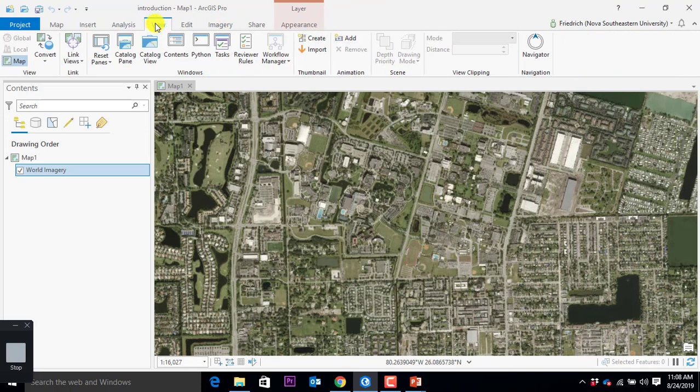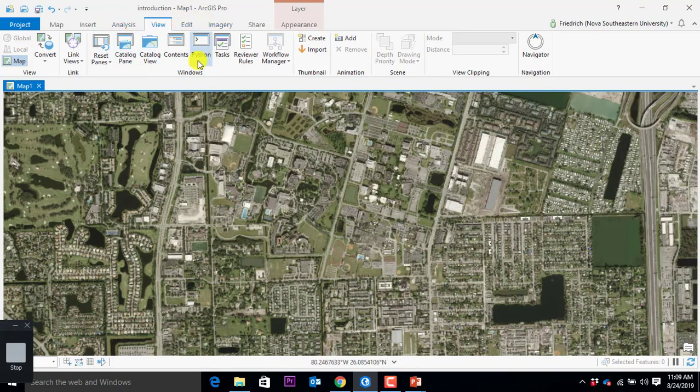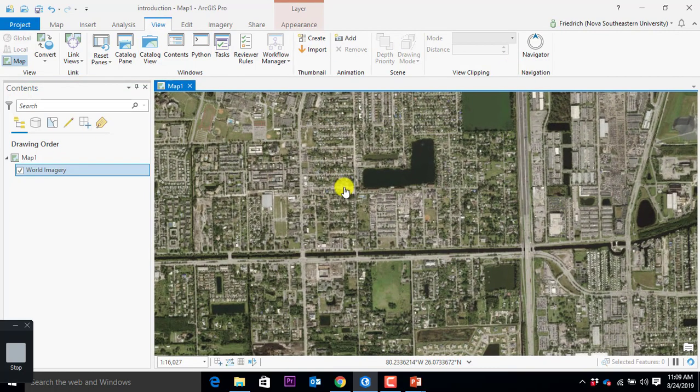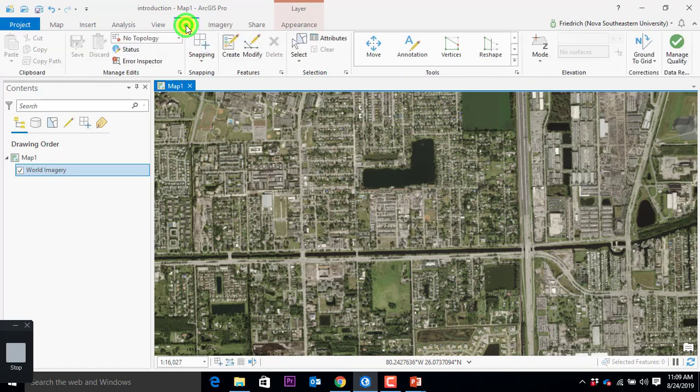Let's say Analysis — you get all these different functions here. Or proximity — it says buffer, multiple buffers. Remember I talked about buffers and ring distances? This is the regular tool you can do. These are the easy workflows for you. We're going to use Enrich a lot because we want to find other data and combine it. Then we go to the next ribbon: View. Everything on my screen — all those different panes and sections — can be activated and deactivated with View. So if something disappears, in View you probably find it: catalog pane, catalog view, contents.